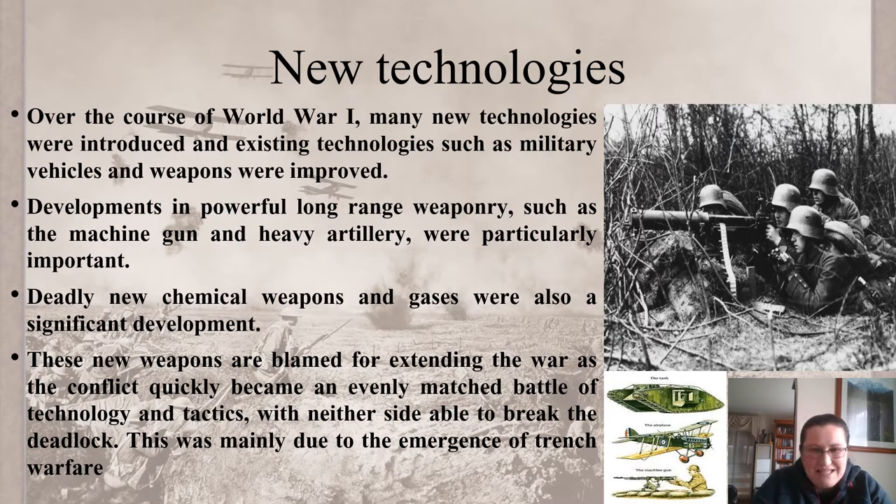However, it didn't actually occur that way. With the invention of the machine gun, with artillery, with chemical weapons, it pretty much changed the way that we fought wars. Deadly new chemical weapons and gases were also a significant development during this time, and it was pretty detrimental to pretty much anybody involved. These new weapons were blamed for extending the war as the conflict quickly became an evenly matched battle of technology and tactics, with neither side able to break the deadlock.